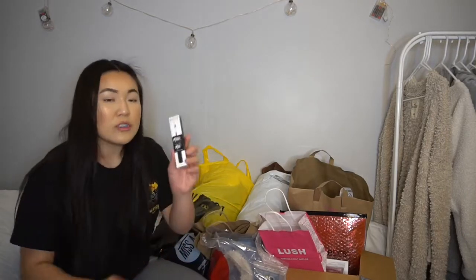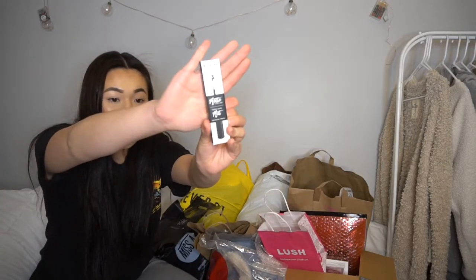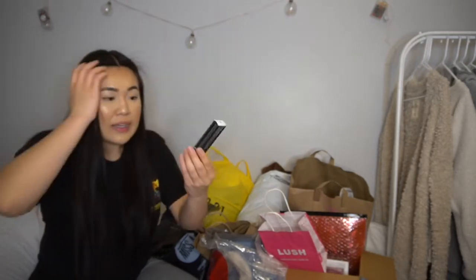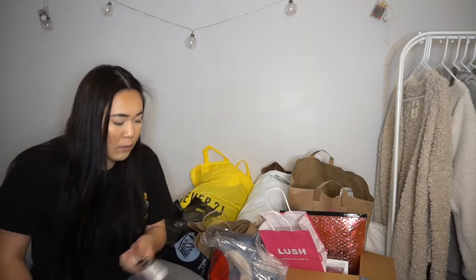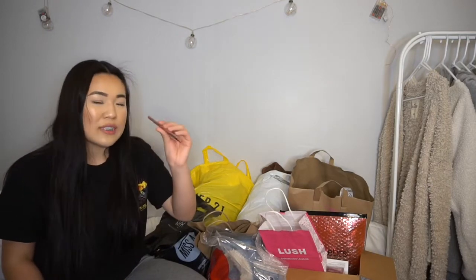I also needed to restock on the matte liquid black eyeliner — it's literally the only eyeliner I ever use. It's so good, it dries so quick, and the brush is perfect for my small eyes. I restocked on that, and then I got another lip liner — a retractable one. These weren't on sale but it was for sure less than five dollars.